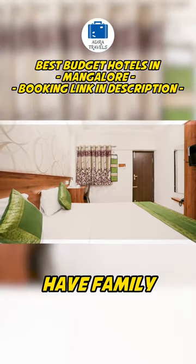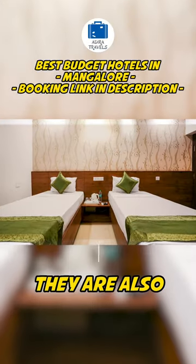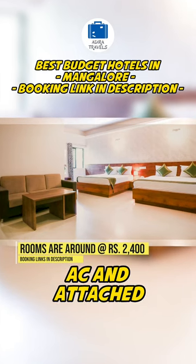The rooms here are great, spacious, and they also have family room options available. They are also very well equipped with a TV, AC, and an attached bathroom.